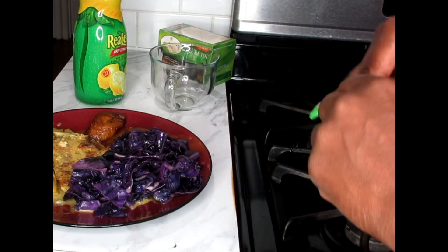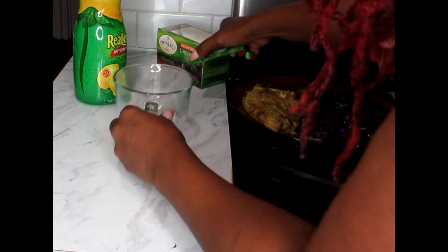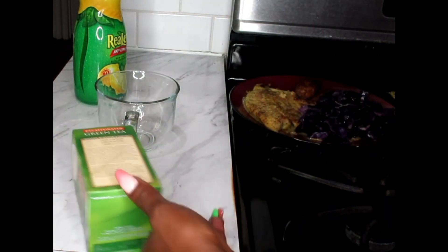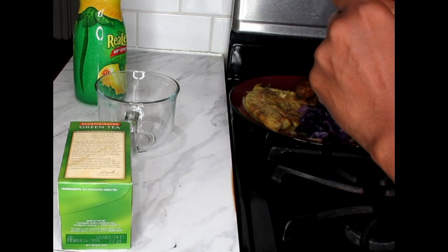My tea of choice with this meal is my favorite green tea. I've enjoyed this tea with my meals before and even after my meals, so I'm going to enjoy this with my green tea and lemon juice.